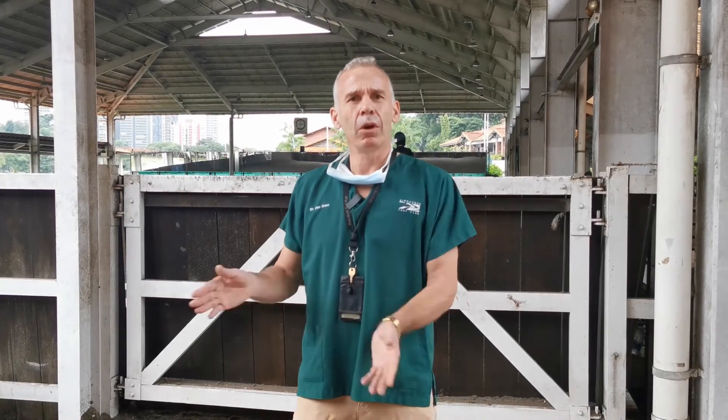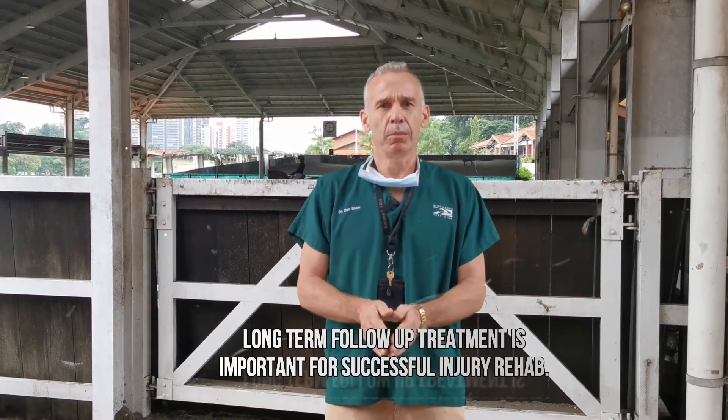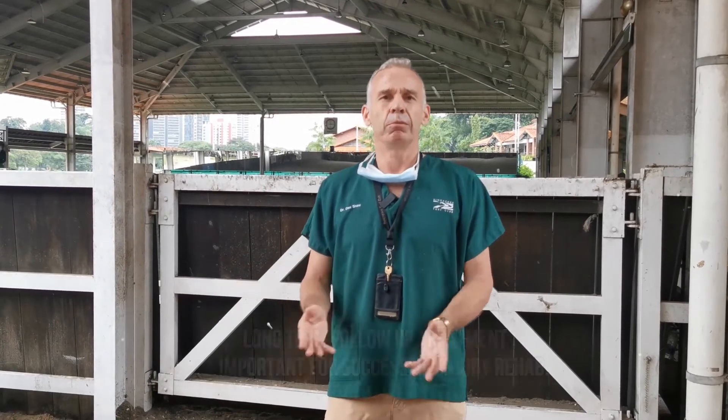We do our surgery at the time of the injury, but we're not really following through long-term as they are in human sports medicine. Research has shown on the human side that the more effort you put in during the post-injury time, the better results you get.